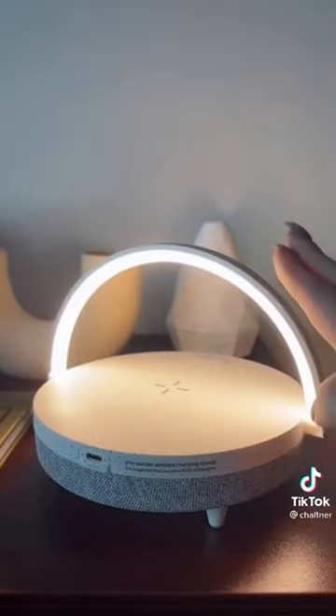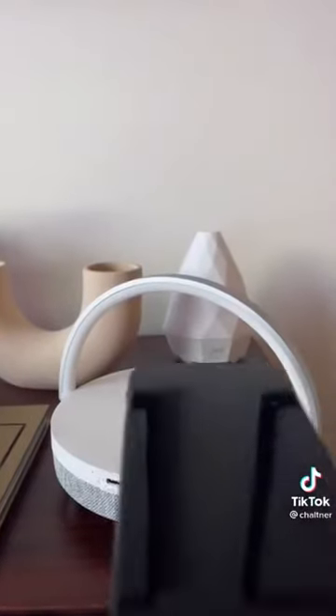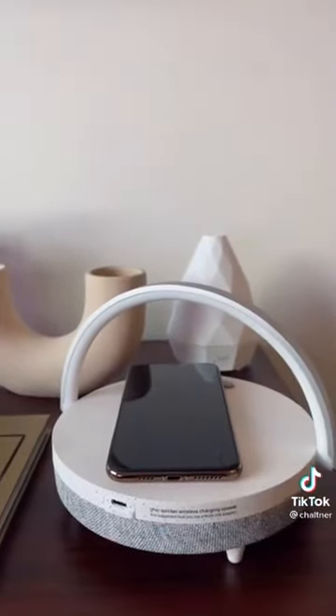Music lamp — it is so cute, it's perfect for your bedside table. It plays music, has a lamp on it, and it also charges your phone. Let me know what you think, and it's all linked in my bio.